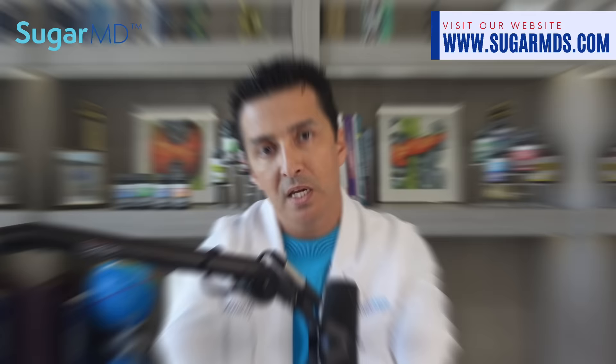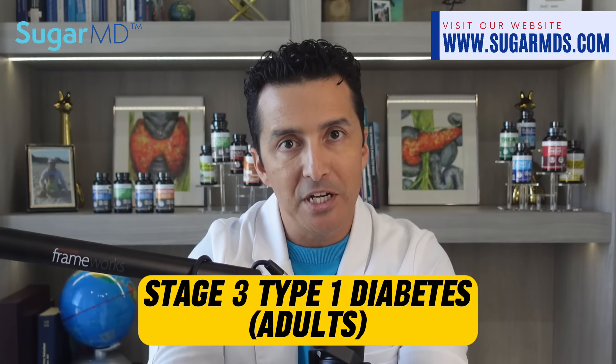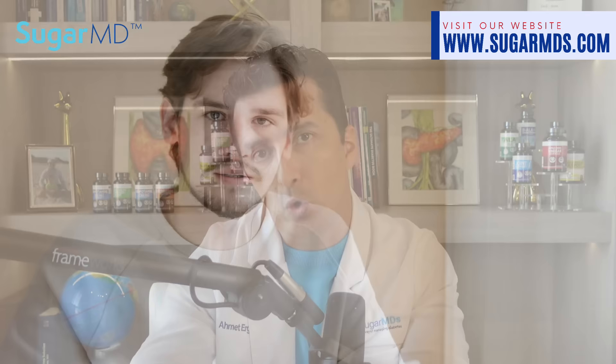The FDA also just approved a medication called teplizumab (T-zealed). It's not cheap, but this injection can delay the onset of stage 3 type 1 diabetes in adults and kids who already have stage 2 diabetes. Stage 3 type 1 diabetes means you're already experiencing high blood sugars. This new therapy gives at-risk patients another option and buys them some extra time.